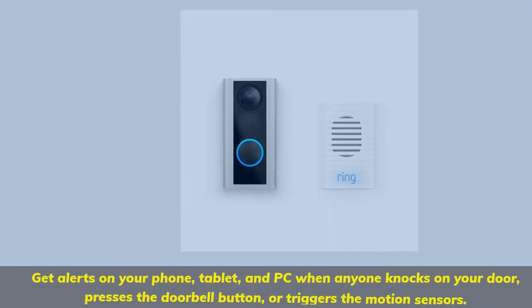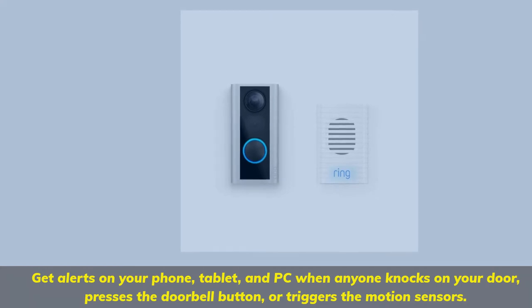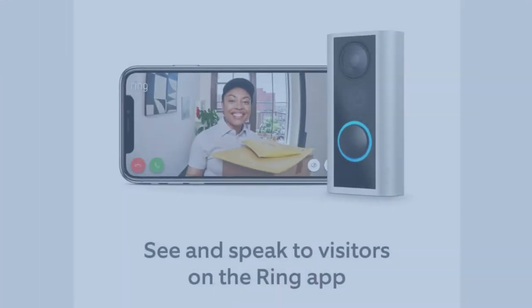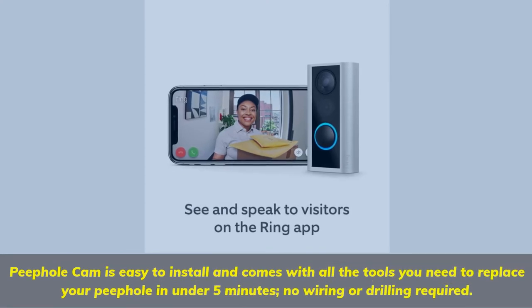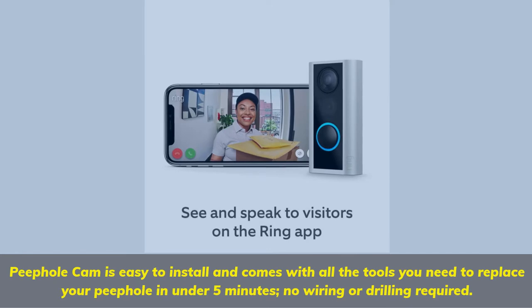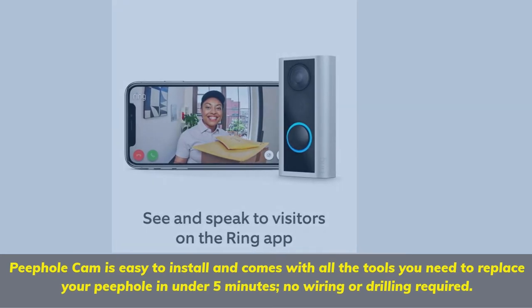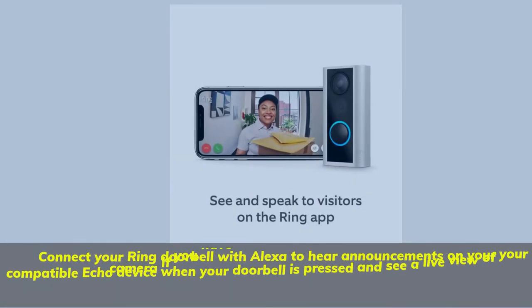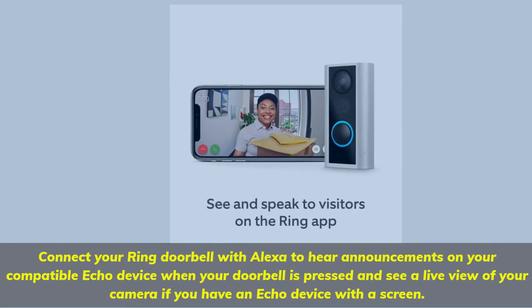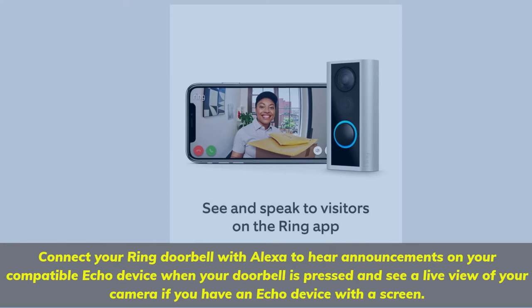Get alerts on your phone, tablet, and PC when anyone knocks on your door, presses the doorbell button, or triggers the motion sensors. Peephole Cam is easy to install and comes with all the tools you need to replace your peephole in under 5 minutes — no wiring or drilling required. Connect your Ring Doorbell with Alexa to hear announcements on your compatible Echo device when your doorbell is pressed, and see a live view of your camera if you have an Echo device with a screen.